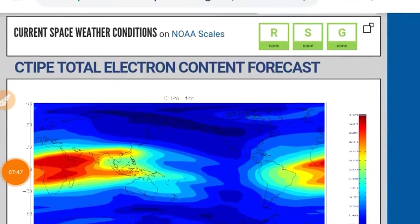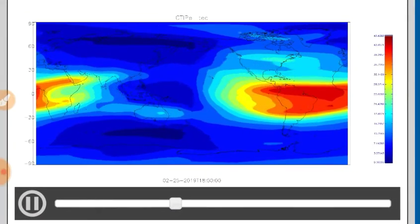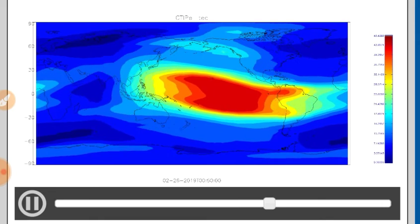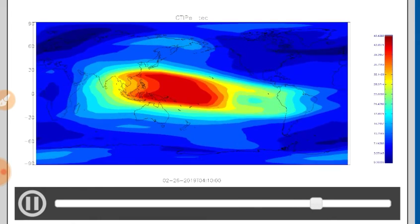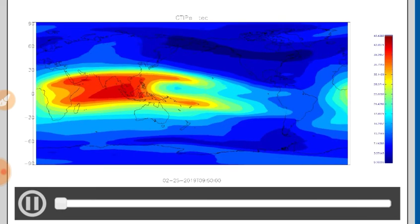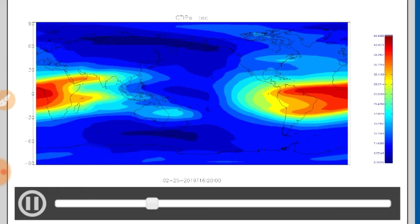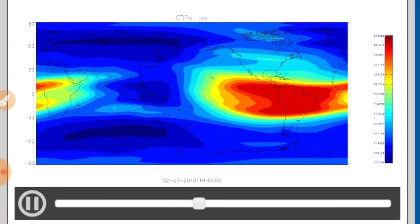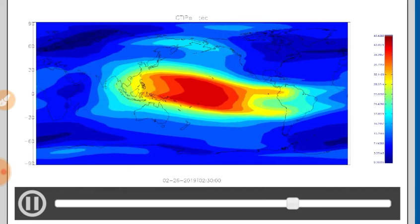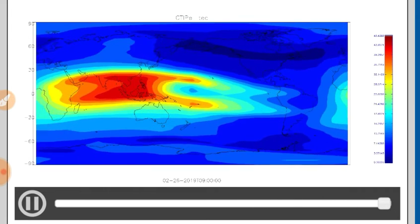How about the total electron content? This is a great movie to show you the South Atlantic anomaly there off the east coast of South America — there's always a little squiggle in that electron content. Also, to me it looks like there's an anomaly over India as well, but we see that every day on this map.